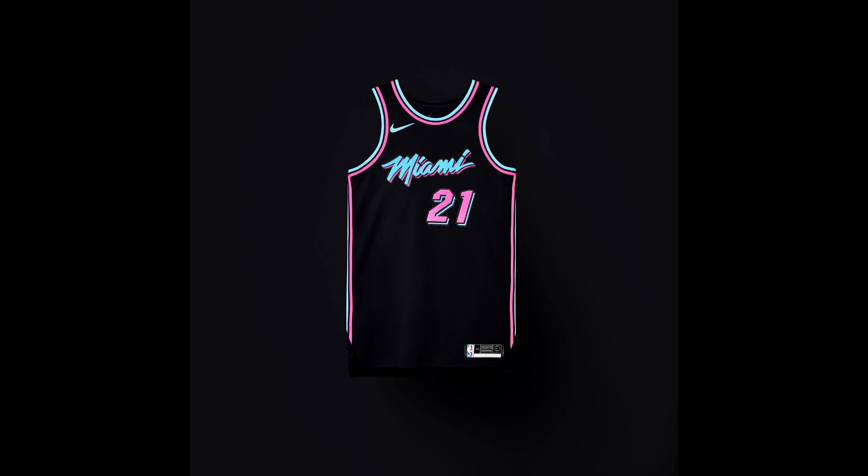For the Miami Heat, the team brought back the Vice City color scheme, but this time the jersey is black with pink and blue instead of white. Miami fans love it, general basketball fans love it, and I love it too — it's a great color scheme for the team. Hopefully they can also match it with a Miami Vice-style court this year instead of the normal red and orange.